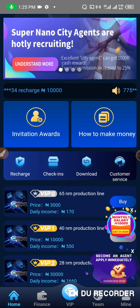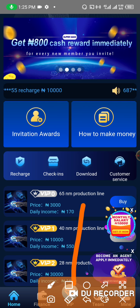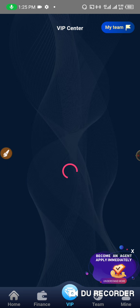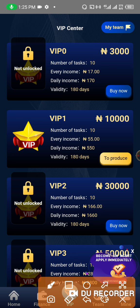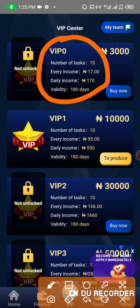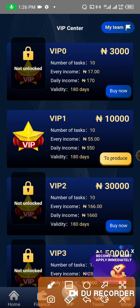If you invest with them, you can get some VIP packages. If you click on the VIP section, you can see a lot of packages. We have the $3,000 package that makes you about $170 per day. You can see your daily income — it lasts 180 days, giving you the opportunity to earn for 180 days. You don't get your capital back, but you earn over 180 days.